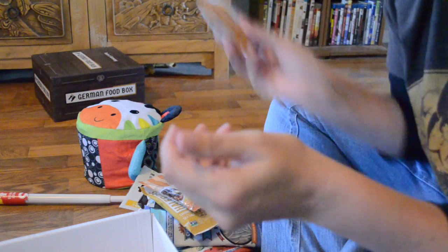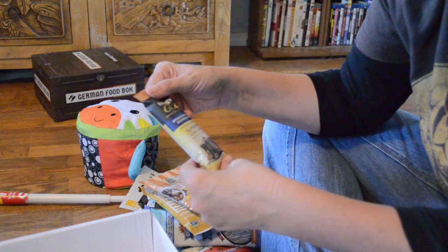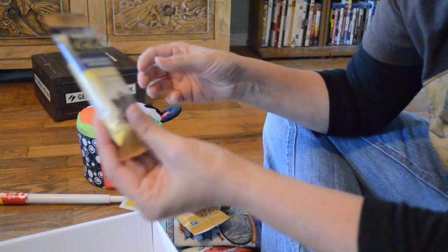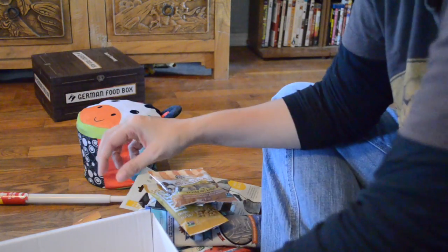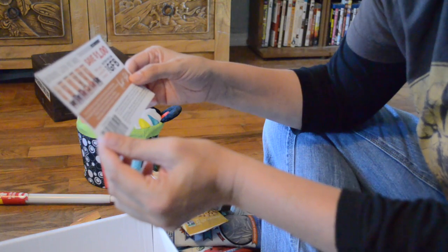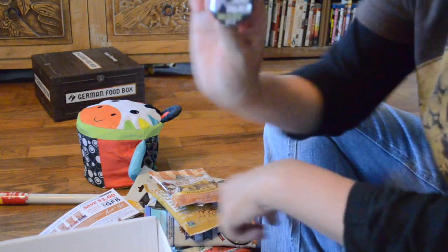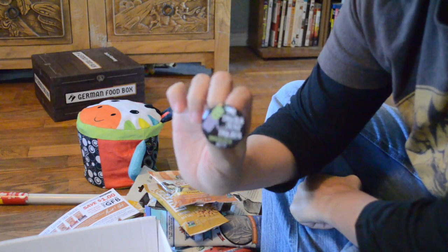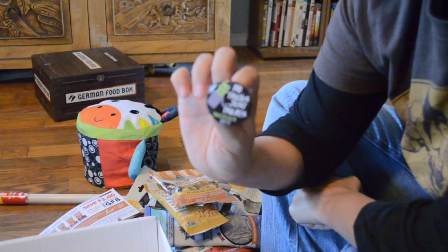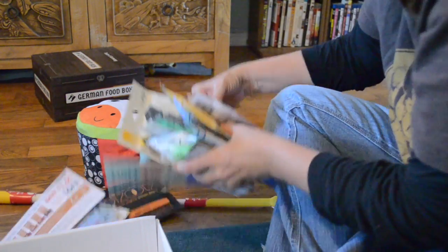The GFB gluten-free bites — dark chocolate and peanut butter. That just sounds so good; I'll probably be eating that first. Raw Rev Glow — double chocolate brownie batter, radiance from inside out, gluten-free, non-GMO. I'm going to have to try this too. Got another coupon for the GFBs — save a dollar. And every month with Snack Sack you get a little button. It says 'No tricks, just treats — Snack Sack, October 2017.' That will go on my bag.